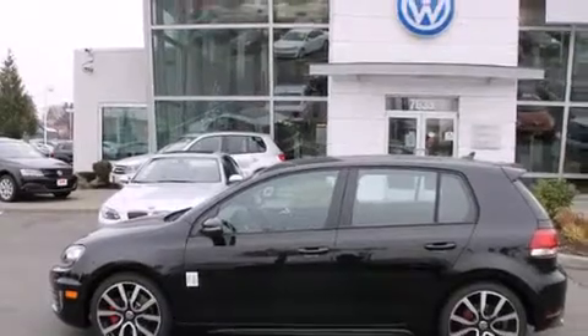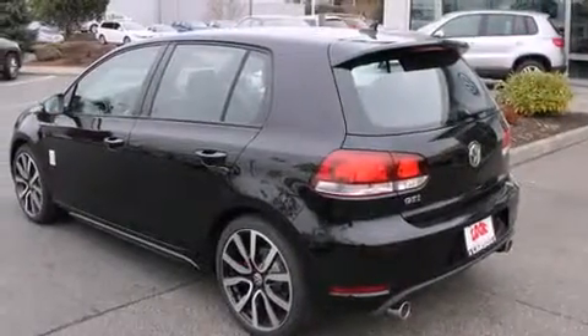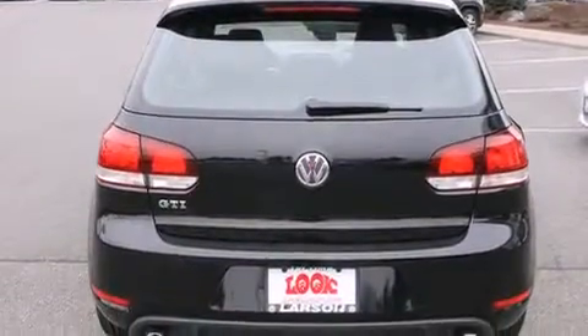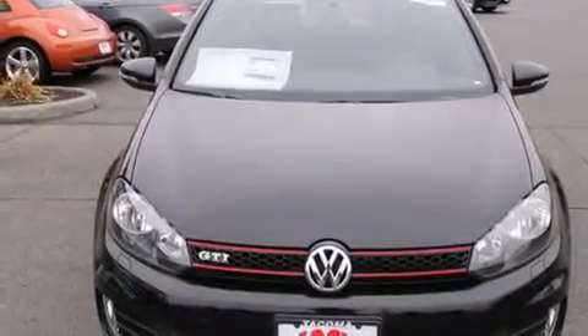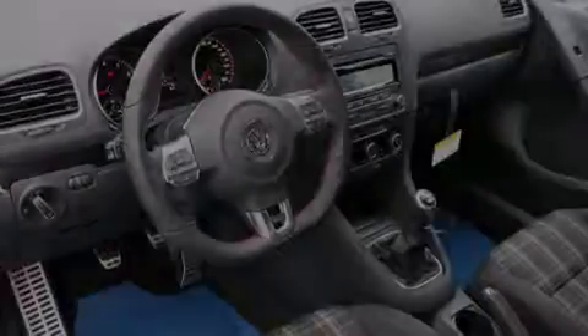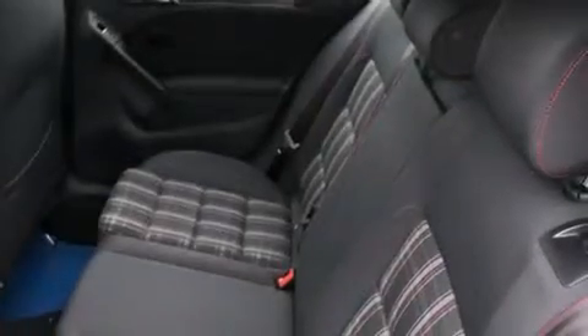Features include alloy wheels, traction control and stability control systems, cruise control, a CD player, a leather-wrapped steering wheel, a folding rear seat, steering wheel mounted controls, full power accessories, a rear window defroster, and heated seats that can warm you up in seconds, keeping you and your passengers comfortable the whole trip.